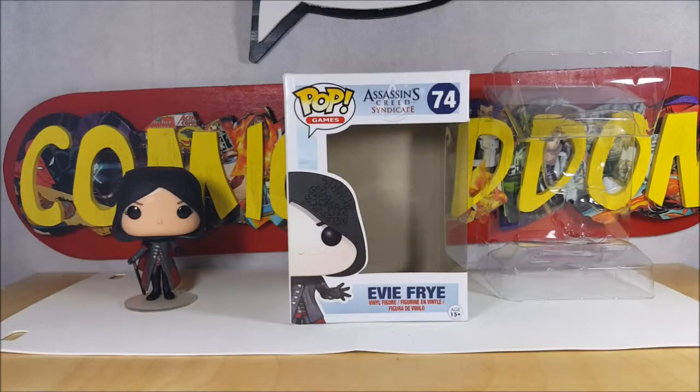All right guys, welcome back. As I said, today we're going to be taking a look at the Funko Pop Games Assassin's Creed Syndicate number 74, Evie Frye vinyl figure.